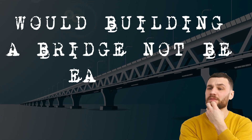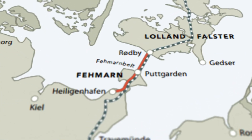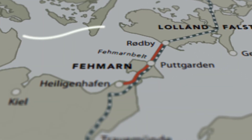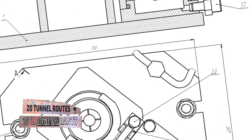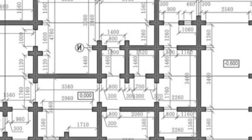Would building a bridge not be easier? Sadly, the 18-kilometer-long Fehmarn Belt Strait is known for ferocious winds going from the east to its west, increasing the risk of collisions. Which is why, after vetting 20 possible tunnel routes and 16 bridge variants, this new plan to create a permanent land route was finally approved in 2020.